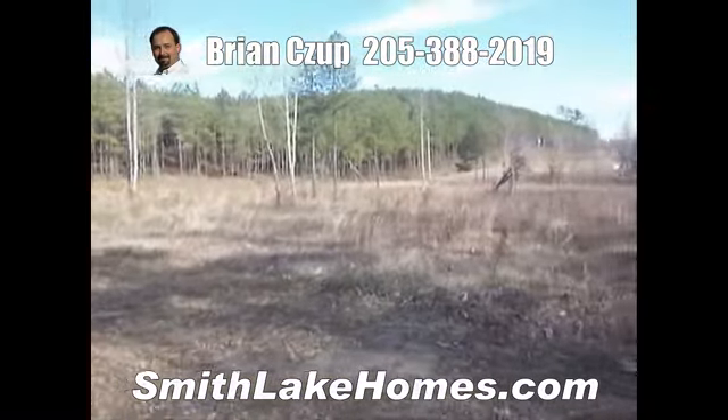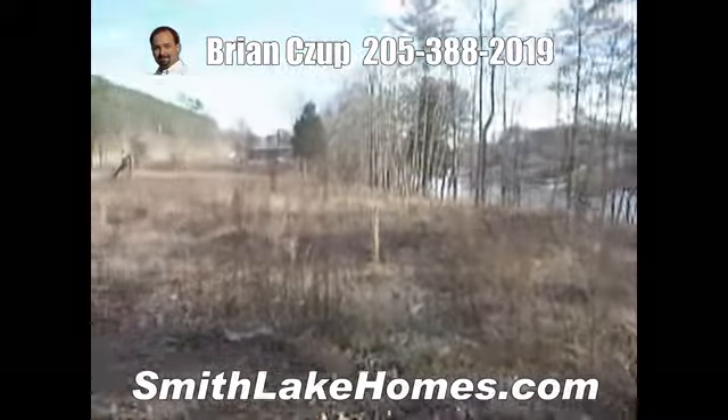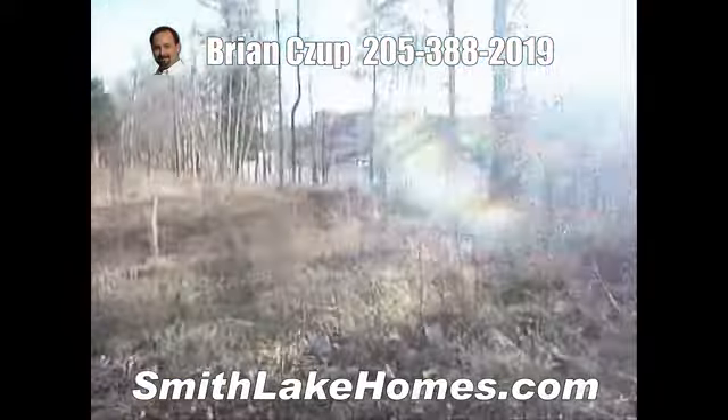This is a great lot in the Emerald Valley subdivision in Houston, in the Winston County area. As you can see, it's got a large, flat building area and a gentle slope to the water.